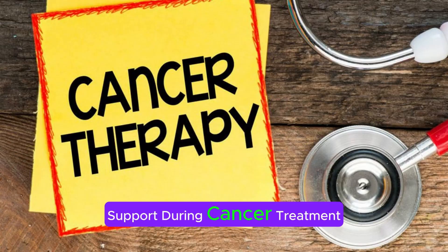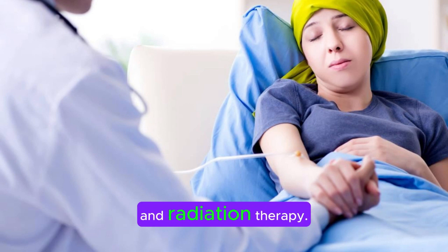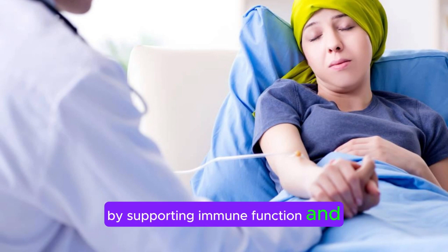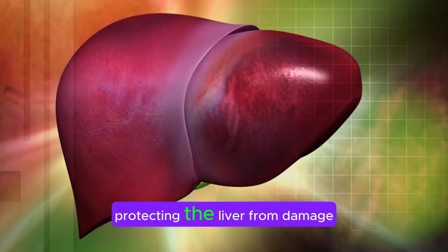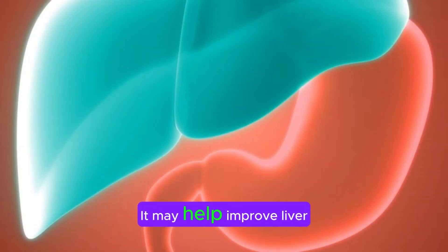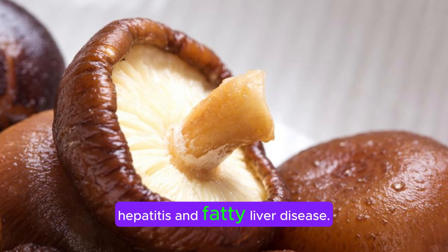Fourth, support during cancer treatment: in cancer care, AHCC is used as a complementary therapy to conventional treatments like chemotherapy and radiation therapy. It may help mitigate side effects such as fatigue, nausea, and weakened immunity by supporting immune function and promoting overall well-being. Fifth, liver health: some studies suggest that AHCC may have hepatoprotective effects, protecting the liver from damage caused by toxins, medications, and diseases. It may help improve liver function tests and reduce inflammation in the liver, making it a potential adjunctive therapy for liver conditions like hepatitis and fatty liver disease.